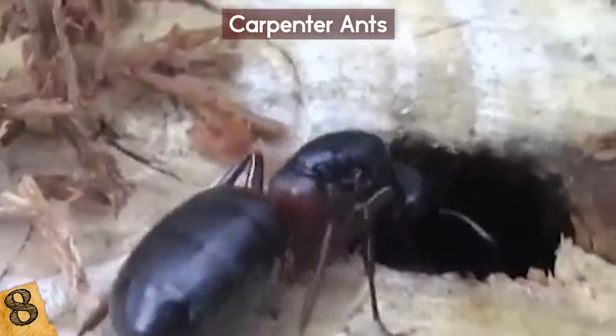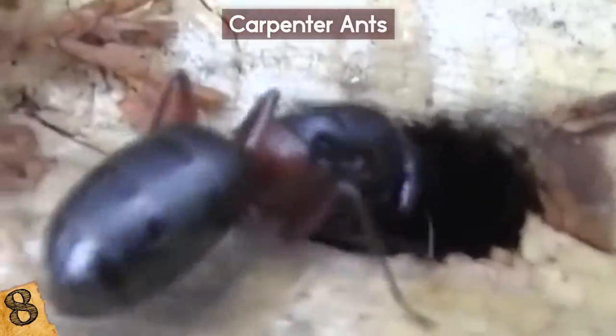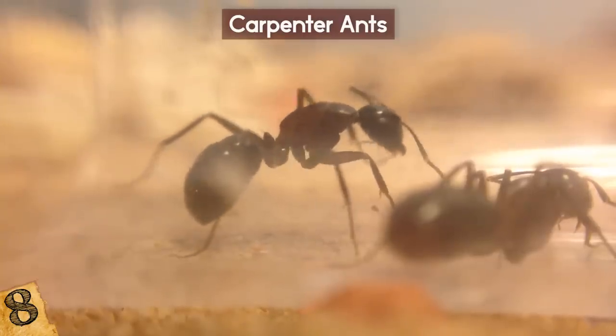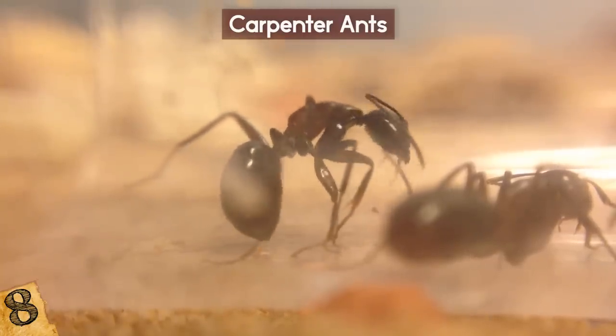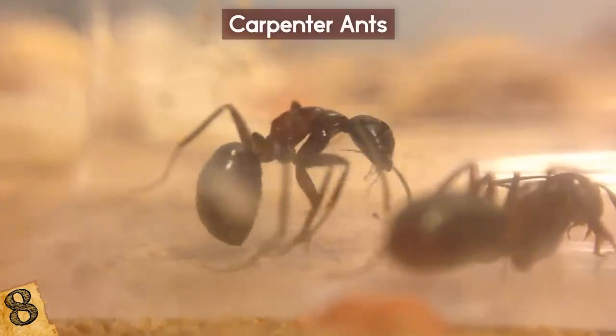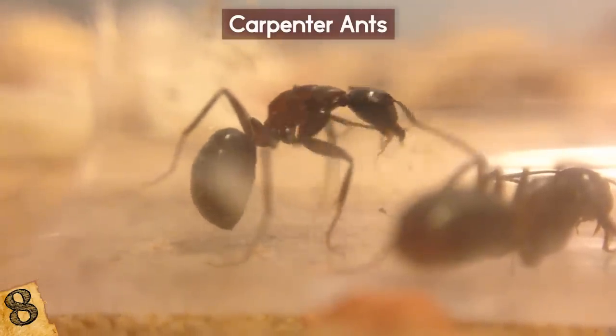In a matter of days, the ant becomes the host. The spores take over and the host feels a compulsion to climb as high as it possibly can. Just before it fully dies, the body becomes a zombie and clings onto its perch high up above.